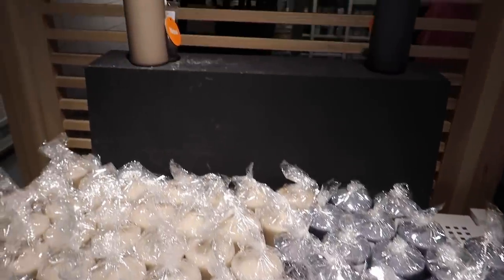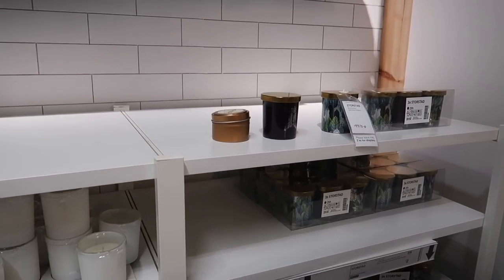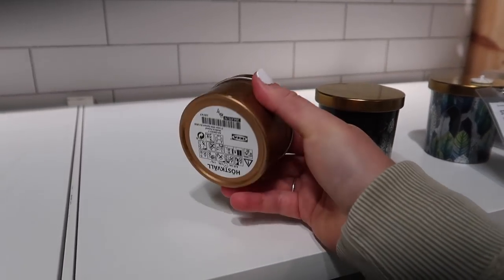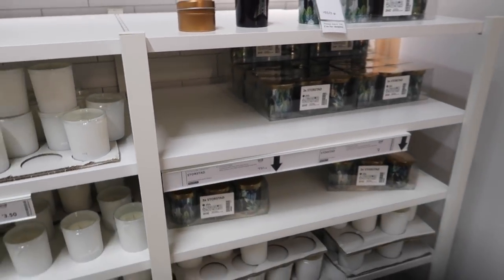If you've got more of a black theme, they had this beautiful charcoal color candle as well. I was looking out for the limited edition IKEA autumn candle - it smells like cinnamon and sugar - but it was sold out in my store. It's two pound fifty for that little candle.